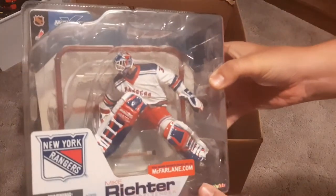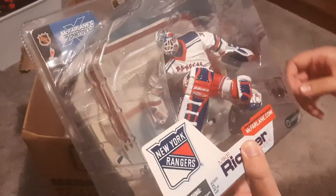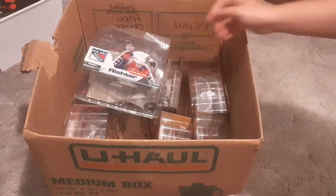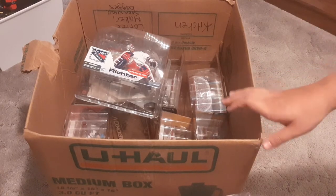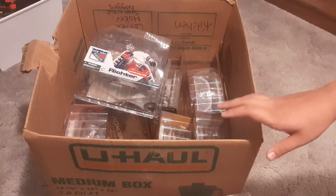More collectors are going for the goalies as opposed to the players, depending on what the actual hockey player is. I have some pretty great names, they're all in great condition, all in the packaging, never been opened. I do have some series ones in here as well. I got a great deal in total, including the ones I kept — there's a total of 17.